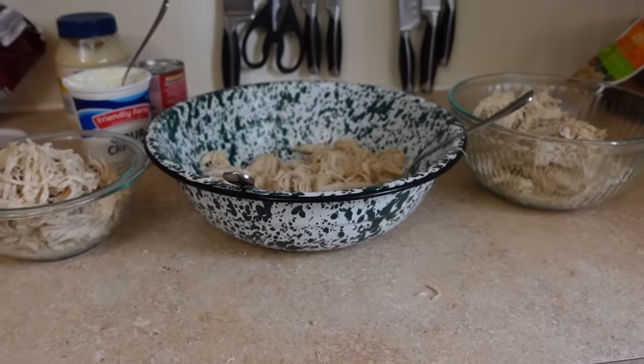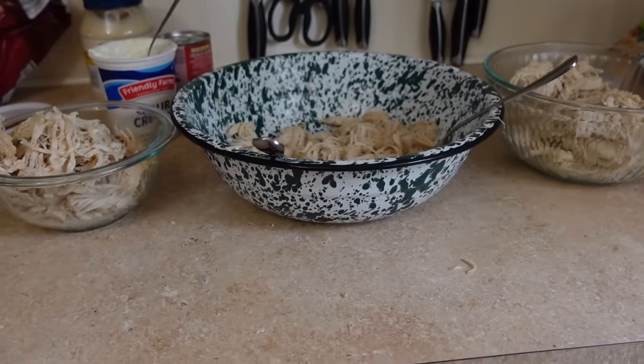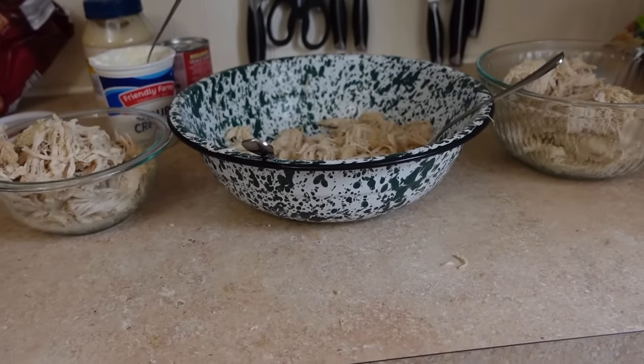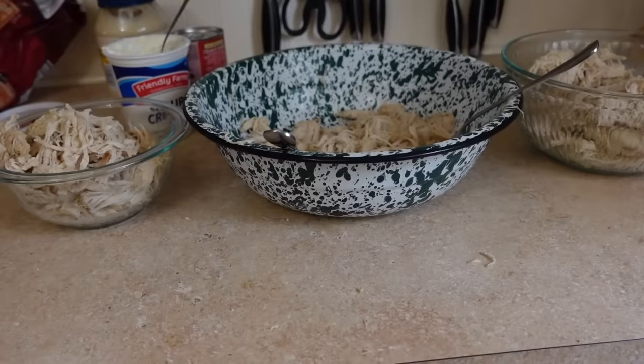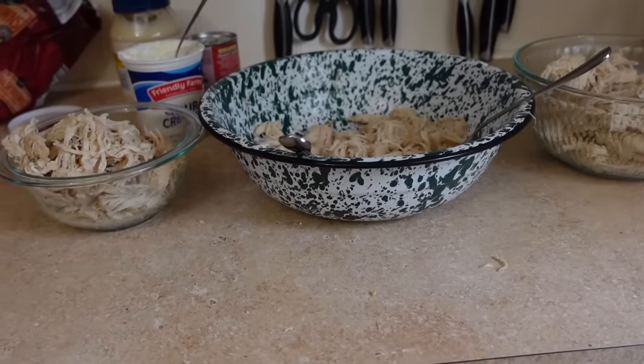Six chicken breasts yielded me about six cups of shredded chicken — that's pretty good. That is definitely more chicken than I would have gotten off of a whole chicken. I cooked the chicken breasts in the Instant Pot with a little bit of chicken bouillon to give me a broth for the chicken soup.